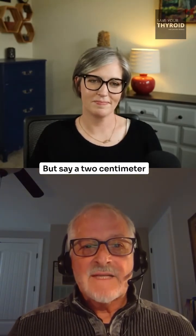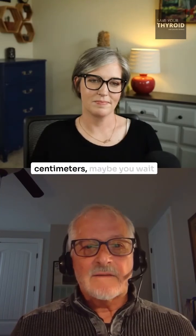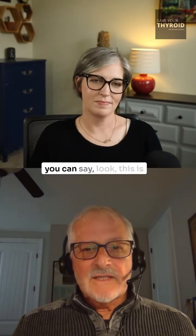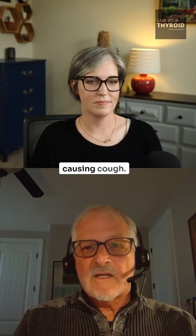Let's say you have a two centimeter nodule, you come back in a year and it's 2.5 centimeters. Maybe you wait another year, you come back and it's three centimeters. At that point you can say, look, this is going to grow — it's right at the juncture where it's going to start causing cough. So this is the time to do an RFA.